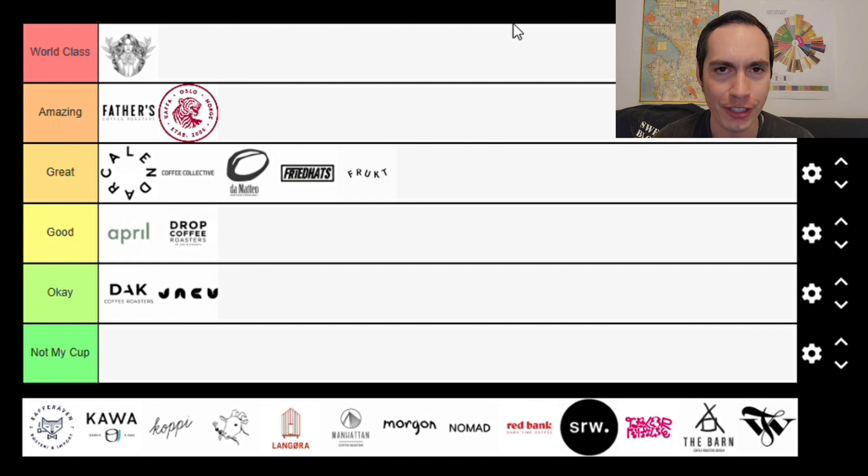We have six categories for these coffee roasters. At the top is World Class, followed by Amazing, Great, Good, Okay, and Not My Cup.